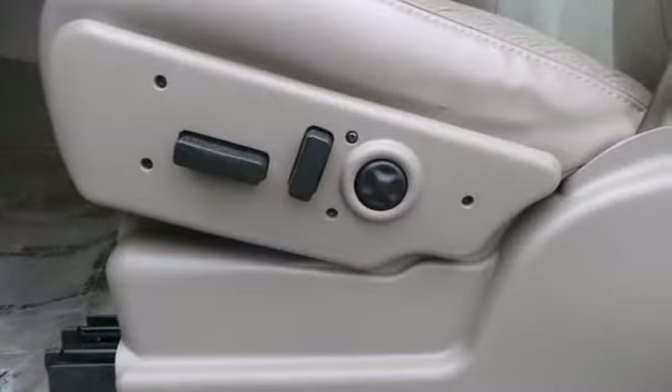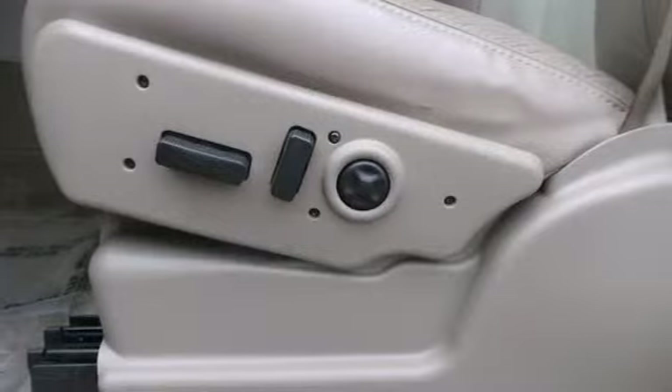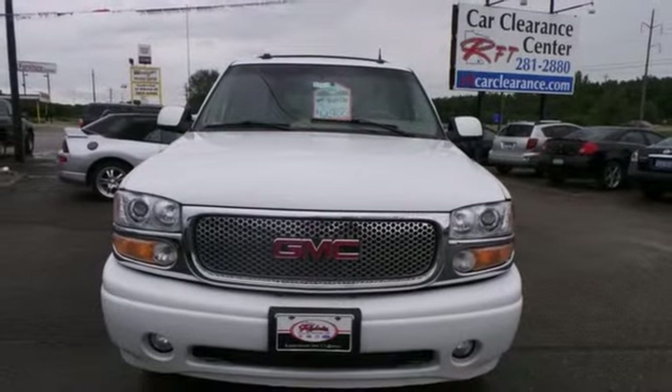I think becomes I know I can with this Yukon Denali. Come see the big SUV that could today.